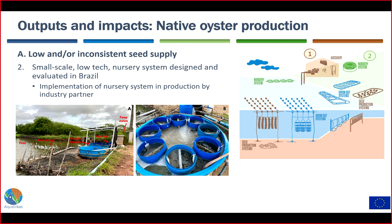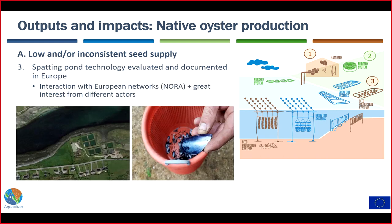When producing oyster seed in hatcheries you often need a nursery system to transfer seed from the sheltered hatchery environment into grow-out systems in the open environment. The Primar hatchery also worked with implementing a low-tech, small-scale nursery system with very good success, which has been a very important step to increase seed production at the hatchery. This system is already implemented in production because the results were so good.